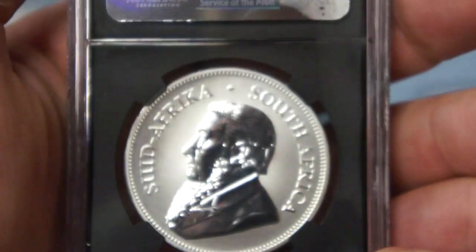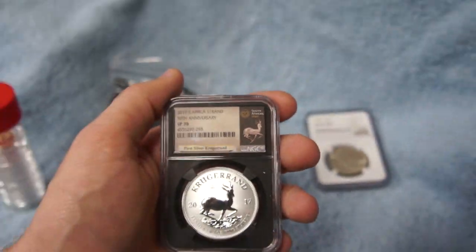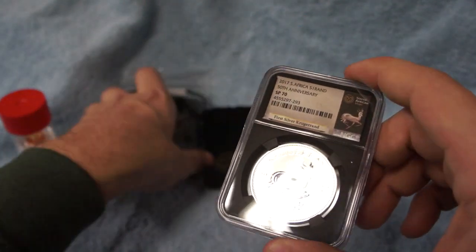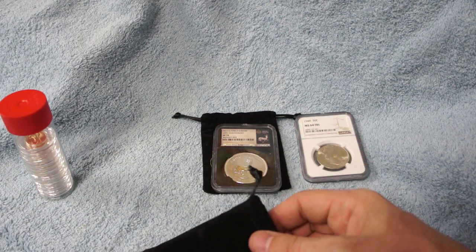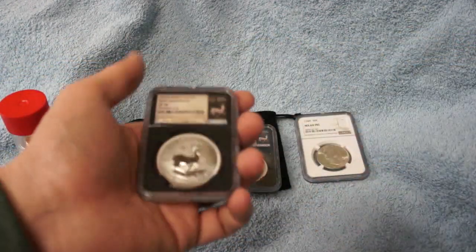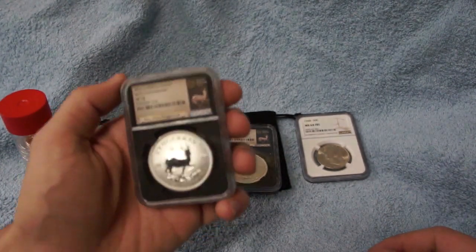Let's flip that over so you guys can get a view of the reverse — a wonderful, gorgeous coin. I know earlier during the release of these there were a lot of issues with the minting, so I was pretty fortunate to get a 70. I was able to get two of these, and I'll be adding them to my NGC case — I've been filling it up with proof NGC bullion coins and have really been wanting to pick one of these up.